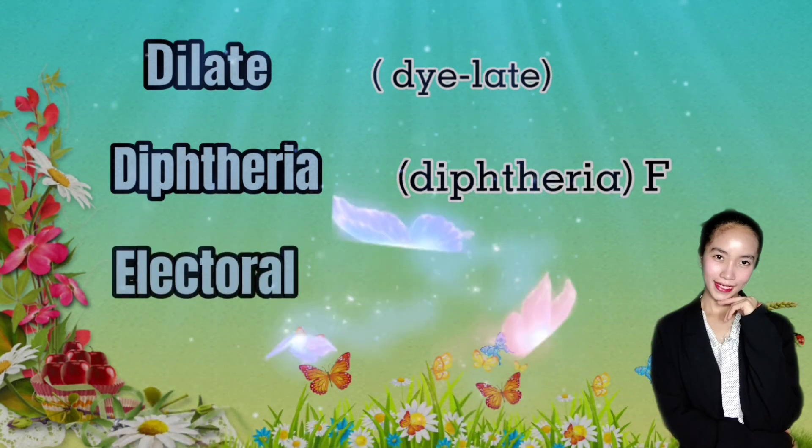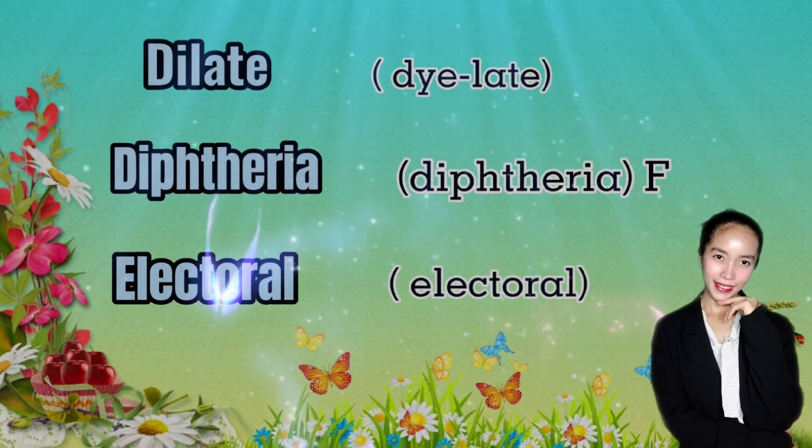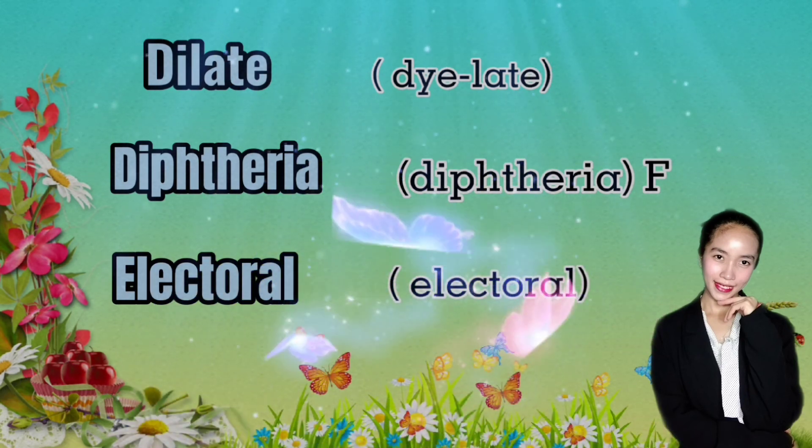Say 'electoral.' Don't say 'electorial.' There is no I in this word.